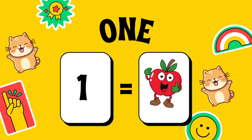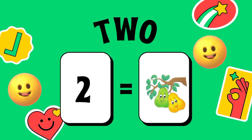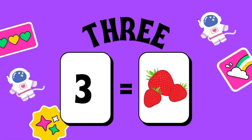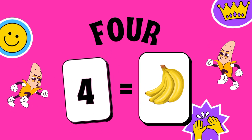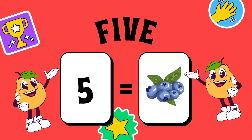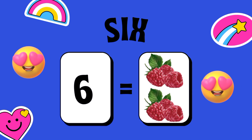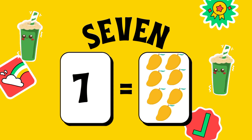One — one apple. Two — two pears. Three — three strawberries. Four — four bananas.